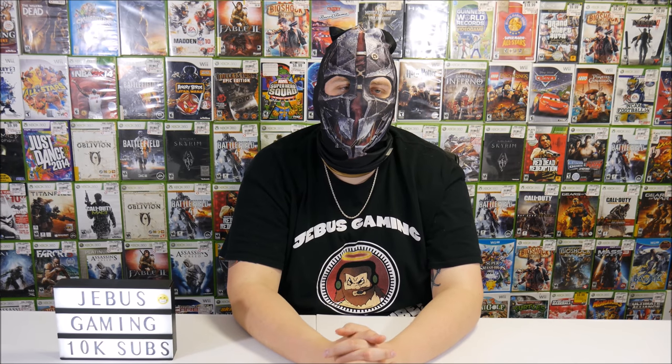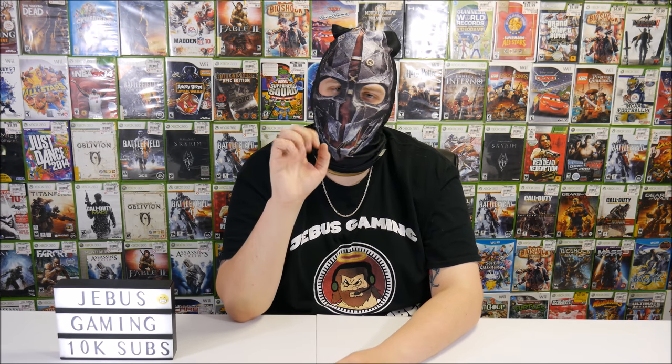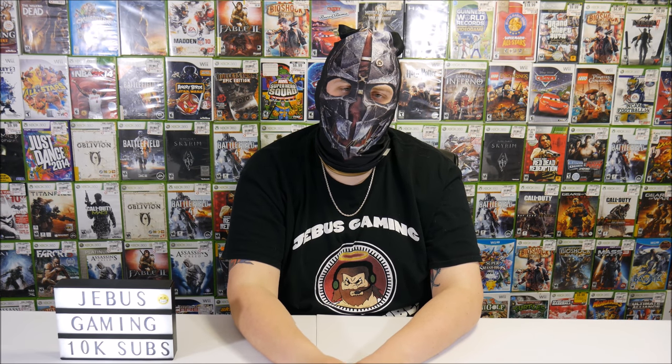Valeria Rivera asked what the best thing I've found in a GameStop dumpster is. The Xbox One kiosk — it was right outside the dumpster, but I'd count it. Five hundred forty to five hundred fifty dollars we got for that. Heavy lifting for an hour and five hundred fifty bucks — I'll take that all day every day.